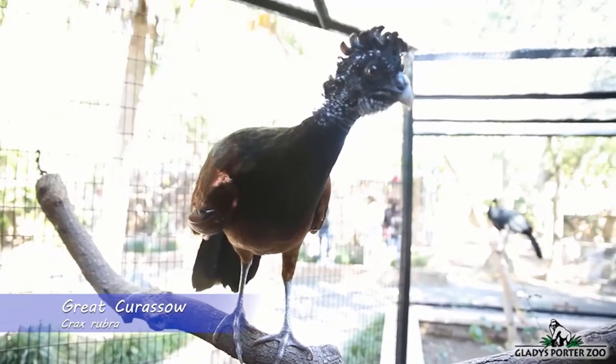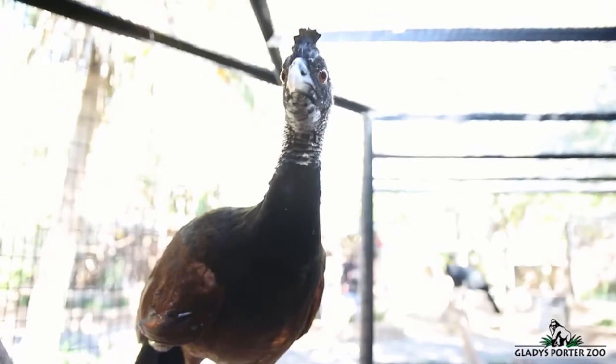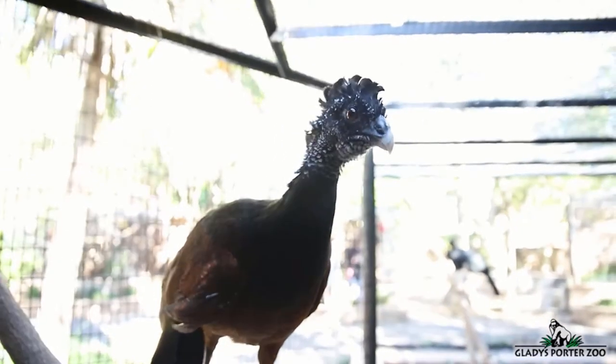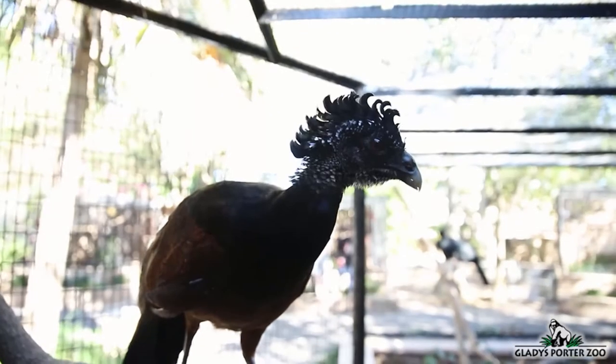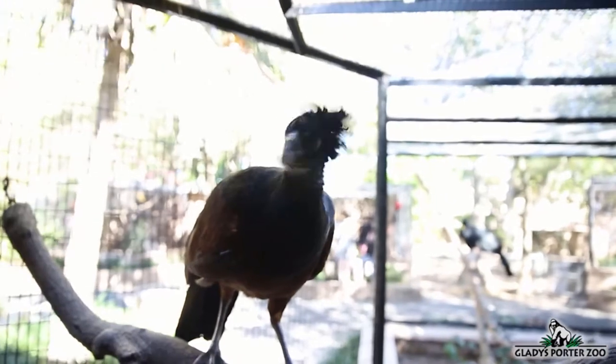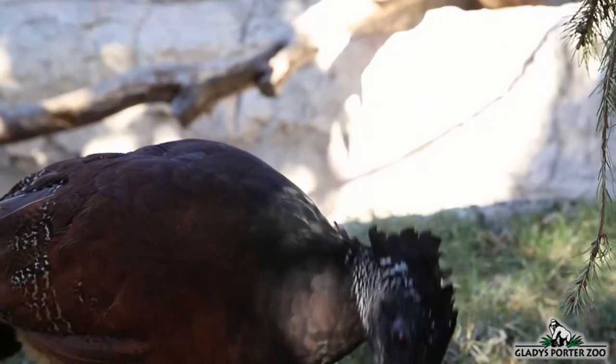This is the Great Curacao. This large bird is found in tropical forests along the eastern coastline of Mexico, throughout Central America, and down along the coastlines of Colombia and Ecuador. The Great Curacao is a social bird that will often be found in groups of ten or more. They are also monogamous birds, meaning that they will stay faithful to their chosen mate for life.